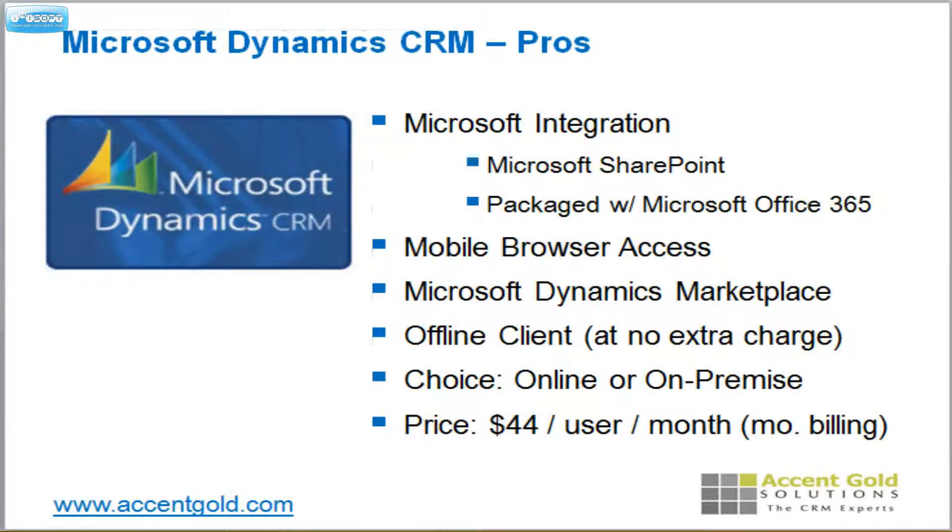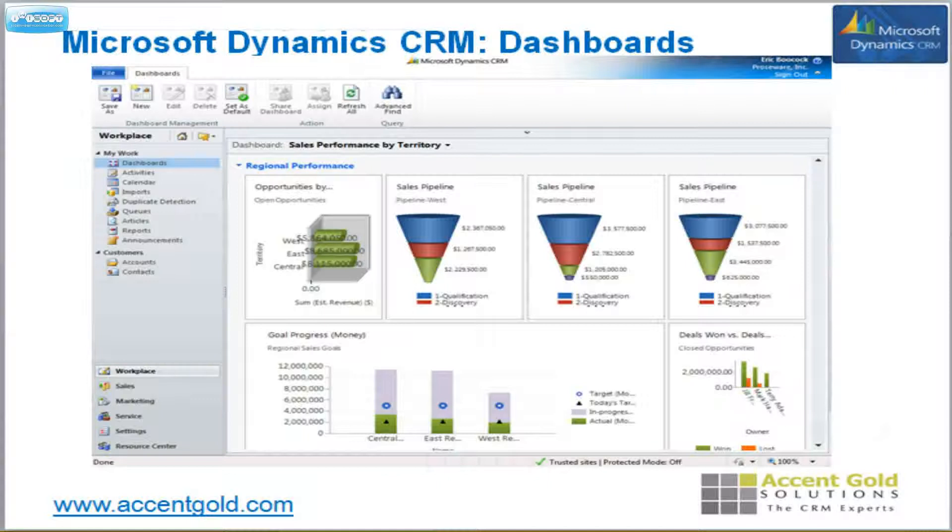As stated, it integrates out of the box with SharePoint and Microsoft Office 365. You can access Microsoft Dynamics through your mobile browser. Great marketplace, and at $44 per user per month it's an amazing bang for your buck — when you consider it's better than the enterprise version of Salesforce, which is $125 a month. For basically a third of the price you're getting a much better product — not a little bit better, but much more solid. Simple pricing allows you to do everything; you can choose to install it online or on premise, either way billed hosted for you or you can host it yourself.